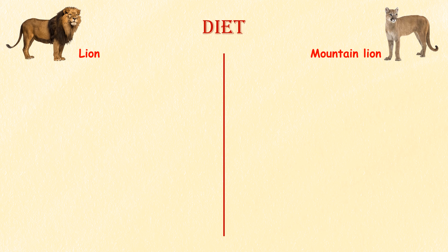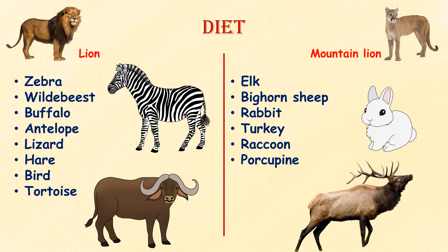Diet. Lions are apex predators and primarily prey on large ungulates such as zebras, wildebeest, and buffalo. They also eat antelope, lizard, hare, bird, and tortoise. The mountain lion diet consists primarily of deer, but their natural diet also includes a wide variety of other animals including elk and bighorn sheep, and smaller wildlife species such as rabbit, turkey, raccoon, and porcupine.